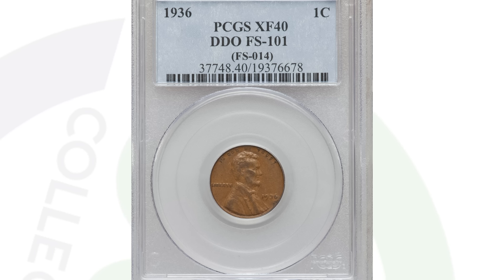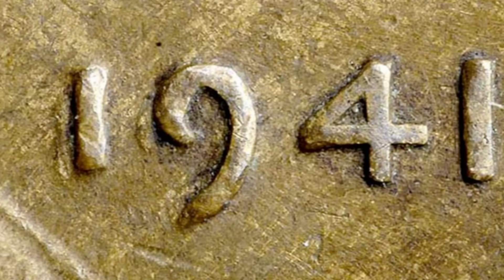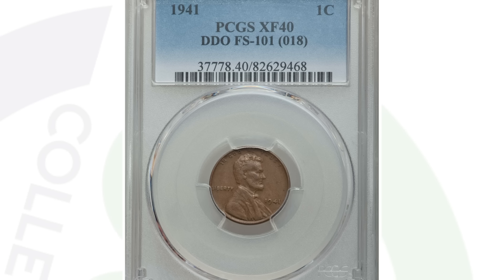Next up is the 1941 doubled die obverse — not many people talk about this one. You want to look for that doubling on the front of the coin. The 1941 is a very common coin; they produced over 800 million of them, so it's not rare to have one. But if you find one with the doubled die obverse, it adds extra value. Even at an XF-40 grade this coin sold for around $90 — a higher grade would sell for a lot more.